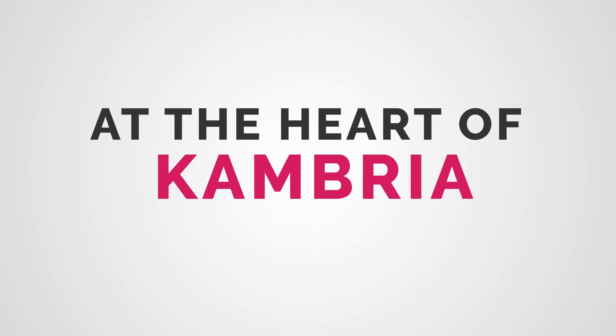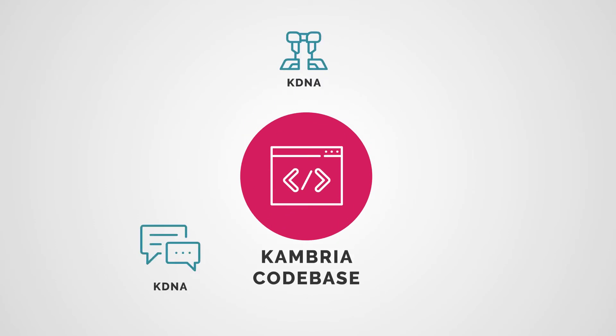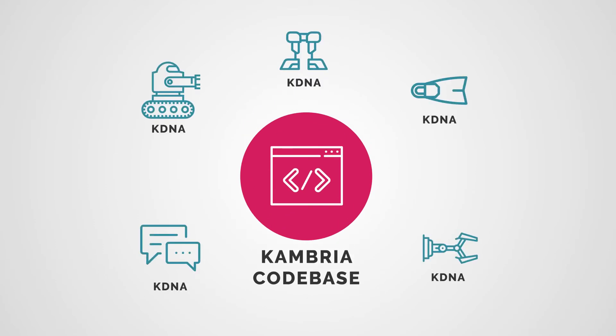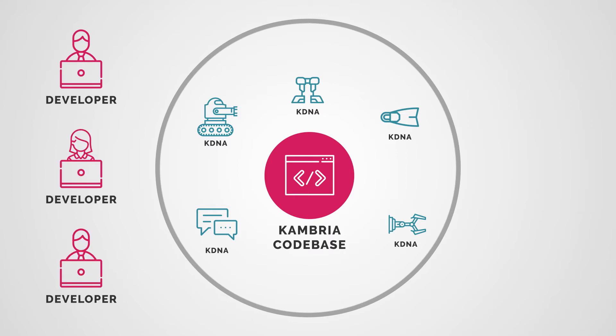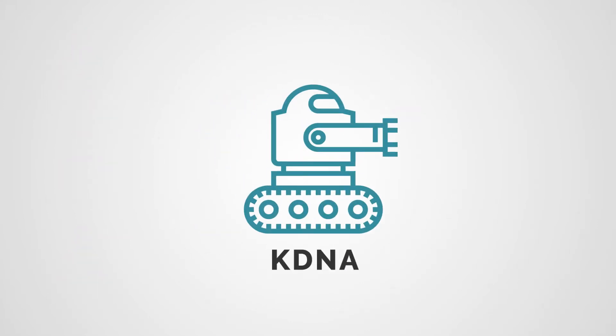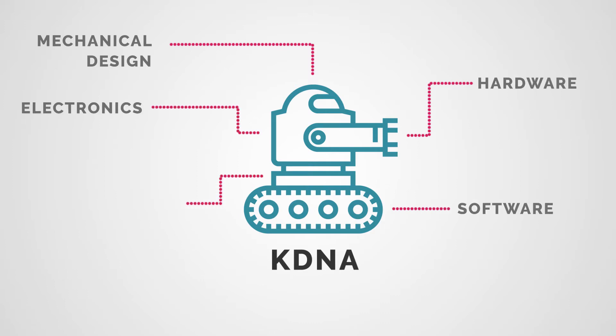At the heart of Cambria is the codebase, similar to Android and Linux. It specifies everything needed to build and run a robot. Every piece in the codebase is expressed by KDNA, a modular language that makes it easy to collaborate on hardware and software projects.